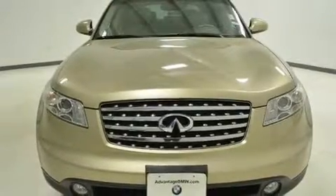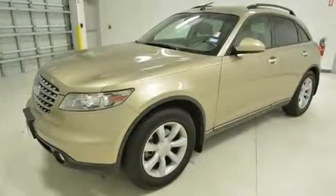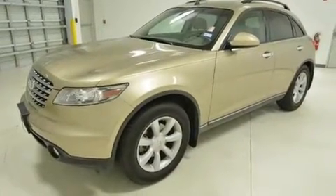Here's a great deal on a 2004 Infiniti FX35. It features an automatic transmission, rear-wheel drive, and the 3.5-liter six-cylinder engine.